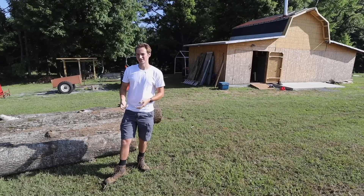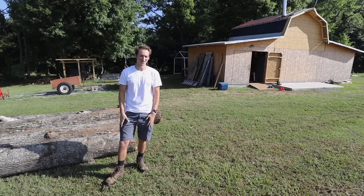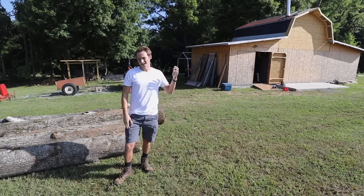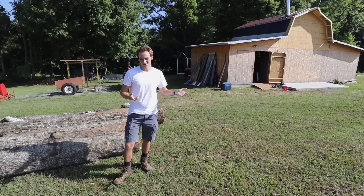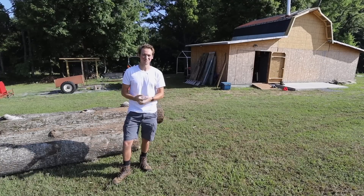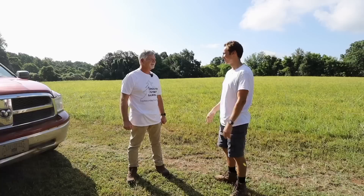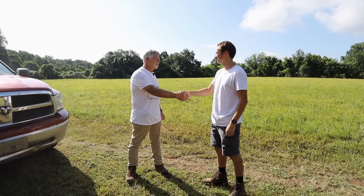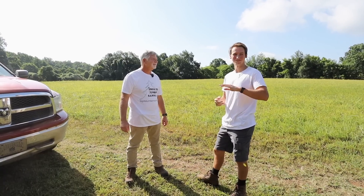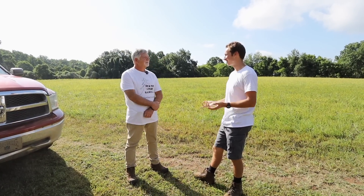A couple of videos ago, we mentioned that we were going to be doing this and asked if there was anyone in the area willing to help. Our friend Alan from Logs to Lumber Mobile Sawmill has an awesome mobile sawmill — he brings it to you — and we are just going to get to see what it's all about. So let's go ahead and meet up with Alan and start learning. Alan, thank you for coming out. Nice to meet you. Me and dad have never touched a sawmill before, so we're really excited about learning how all this works.